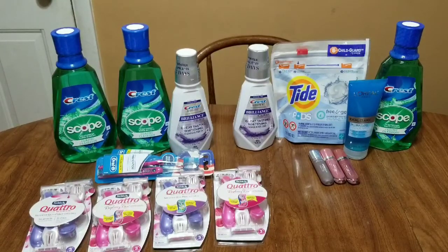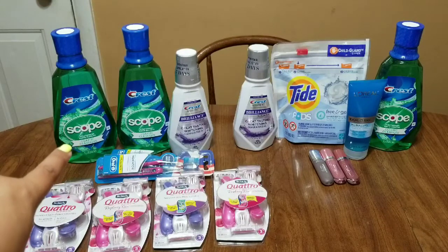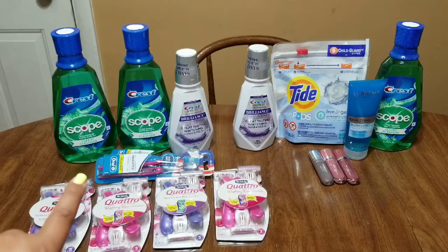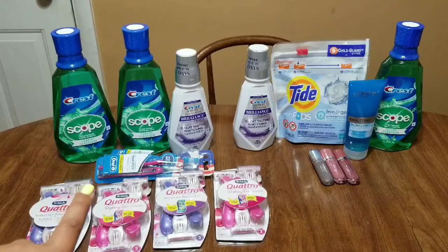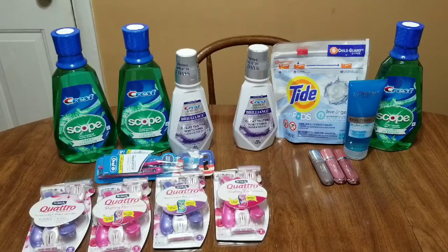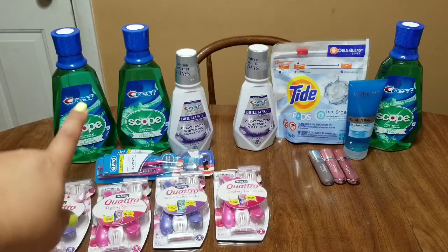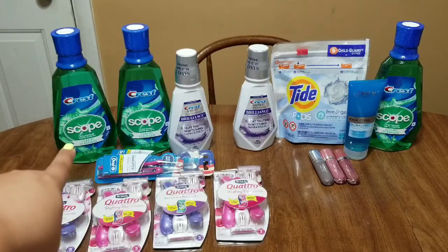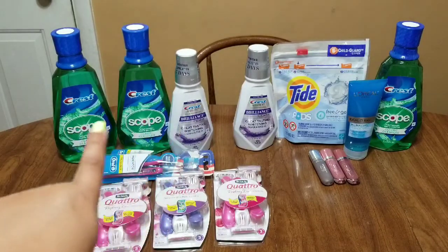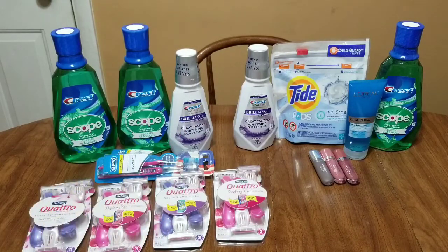The Crest Scope mouthwash — those are on sale for $4.79. We have dollar paper coupons that you can use; it's the same paper coupon that works for all of them. So we're at $4.79 for one of them, minus that dollar coupon brings it down to $3.79 out of pocket, and just for purchasing one you're going to get a $3 extra buck back. Final cost will be $0.79 each for these one-liter Crest Scope mouthwash.